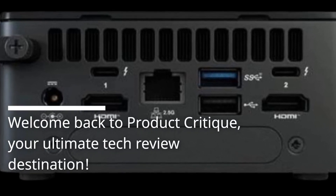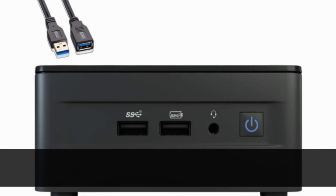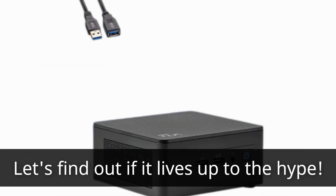Welcome back to Product Critique, your ultimate tech review destination. Today, we're taking a deep dive into the Intel NUC 13, the latest generation of Intel's compact computing solution. Let's find out if it lives up to the hype.